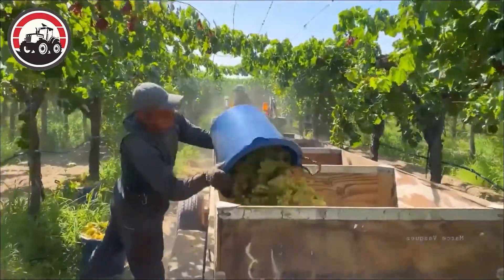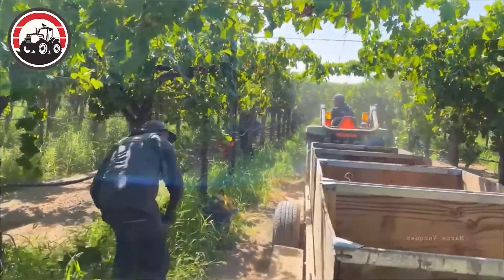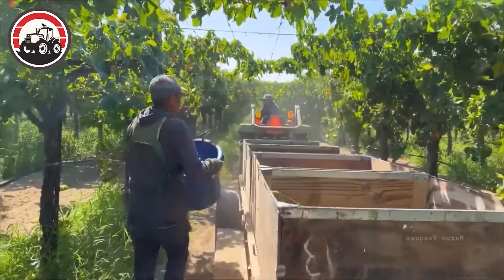This is the process of harvesting table grapes at the grape farm. Currently, there are about 48 varieties of table grapes grown in California.